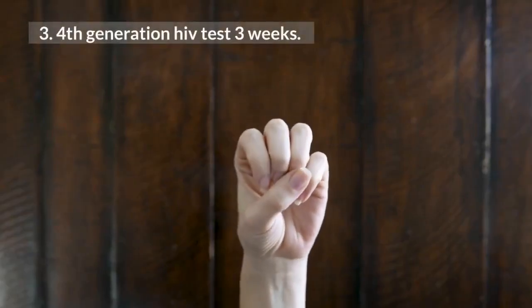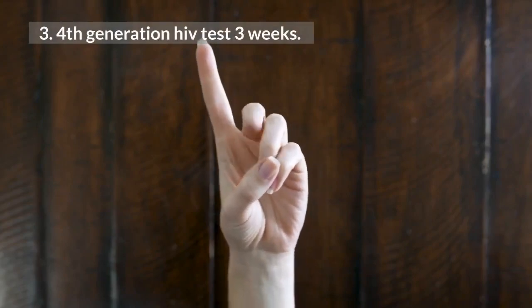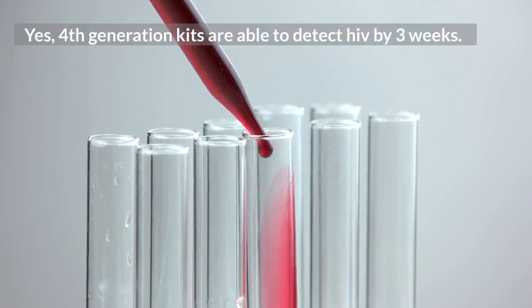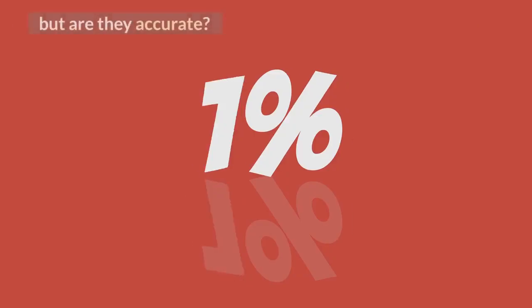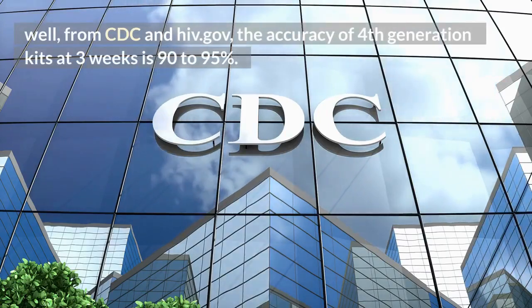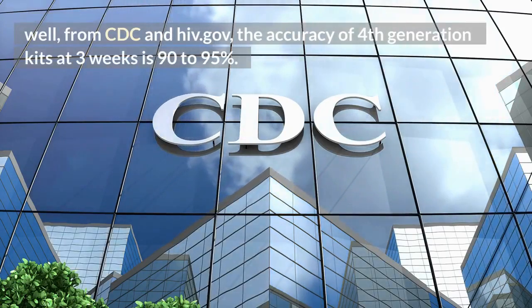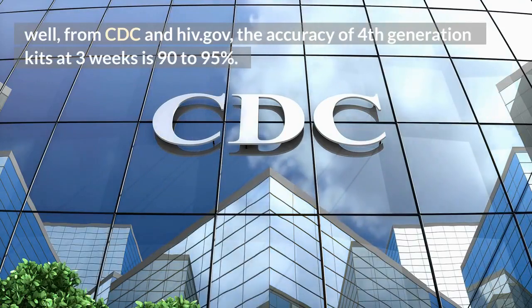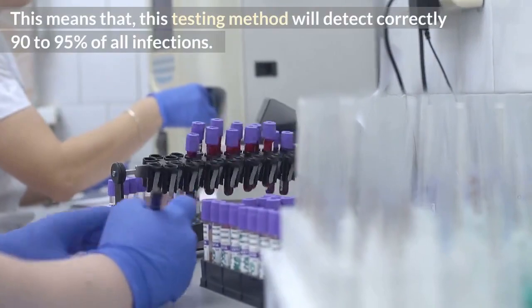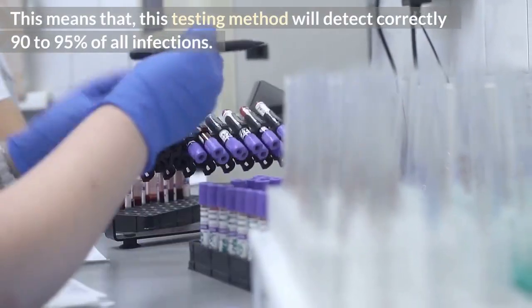4th generation HIV test at 3 weeks. Yes, 4th generation kits are able to detect HIV by 3 weeks. But are they accurate? Well, from CDC and hiv.gov, the accuracy of 4th generation kits at 3 weeks is 90 to 95%. This means that this testing method will correctly detect 90 to 95% of all infections.